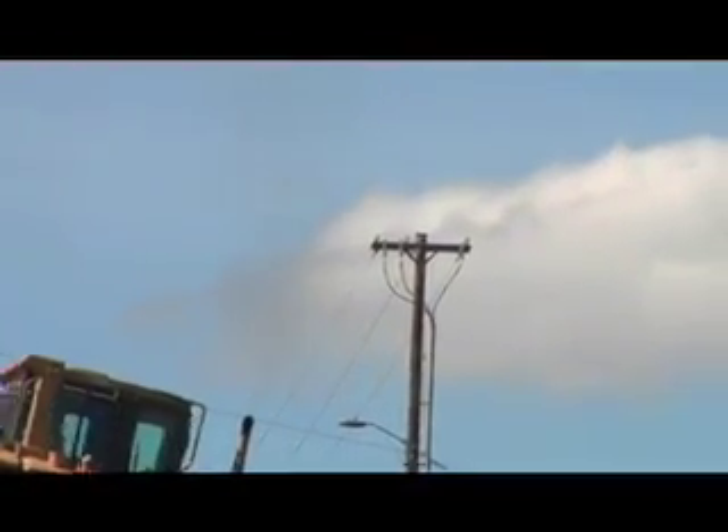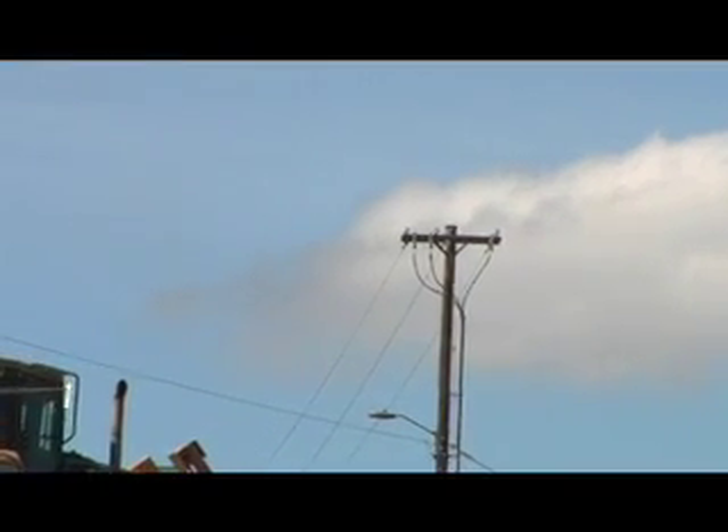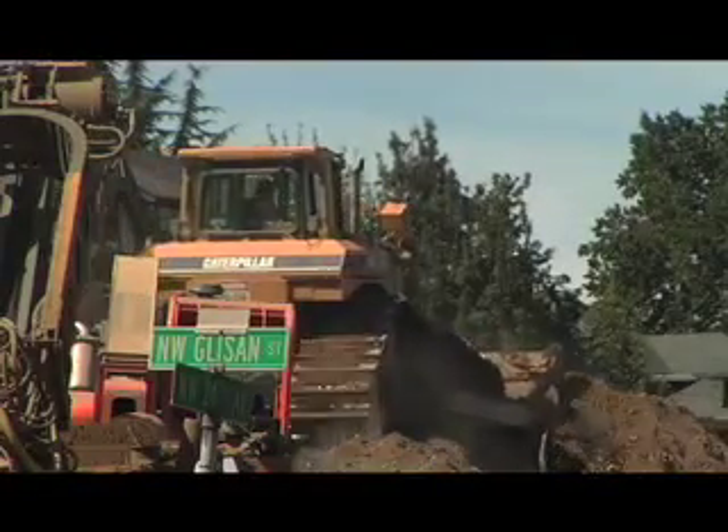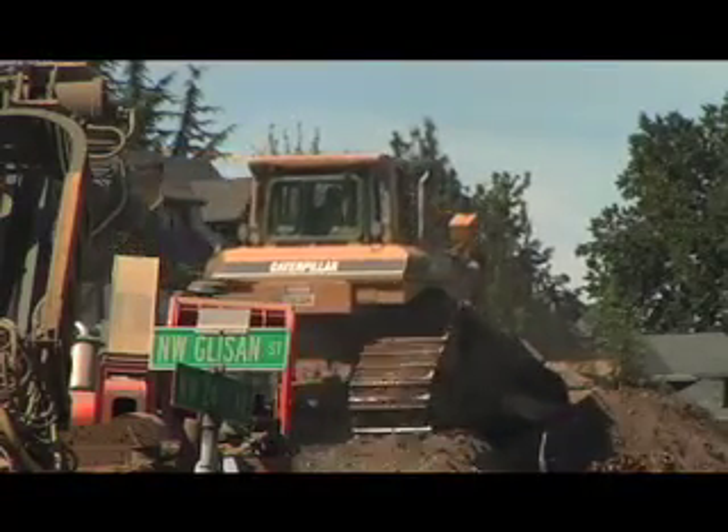Diesel exhaust causes increased incidence of health problems. We want to try to minimize it as much as possible, and we have the solutions. Diesel particulate filters will reduce diesel emissions by 95 percent. We just need the money to get it done. It's just a matter of trying to clean up the old ones, and we'll be continuing that effort for a number of years.